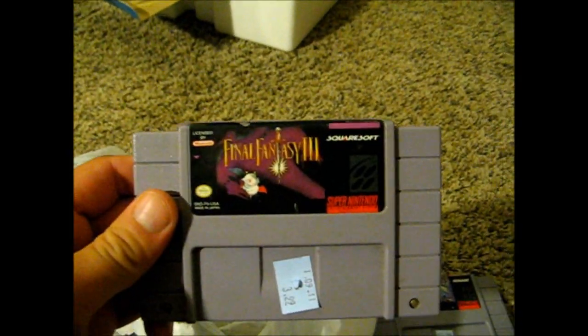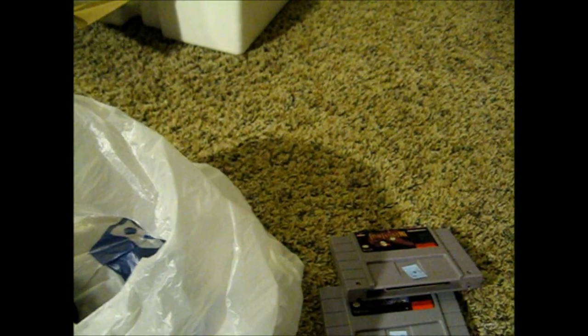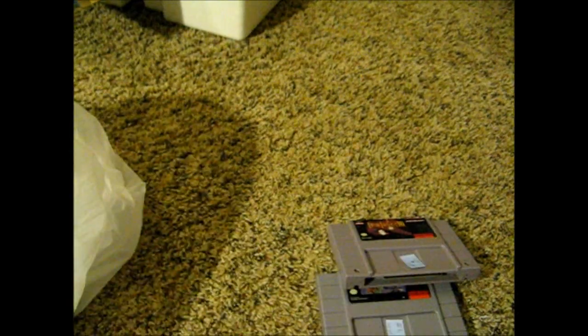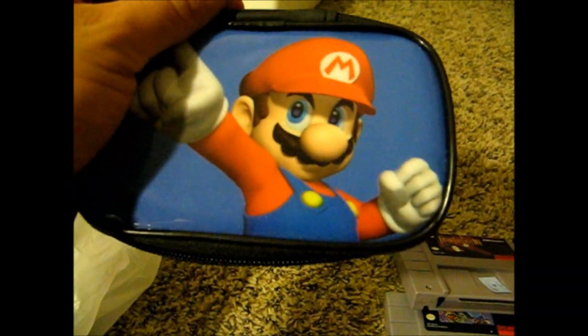I got Final Fantasy 3. These were $3.99, so they were $2 each. And then I got Top Gun at another Goodwill. And last but not least, I picked up this cool little Mario — I think it's a Game Boy Advance holder. This was $1. You open her up and it fits the system and three games in here. This was cool.